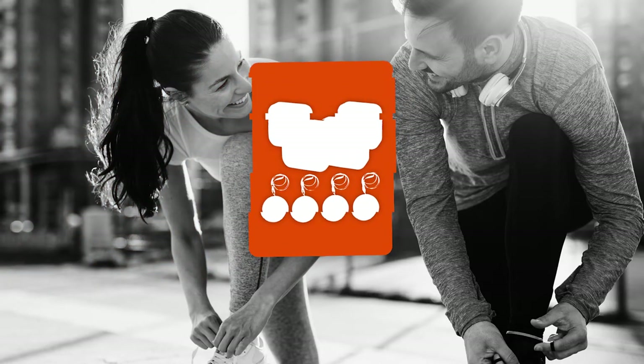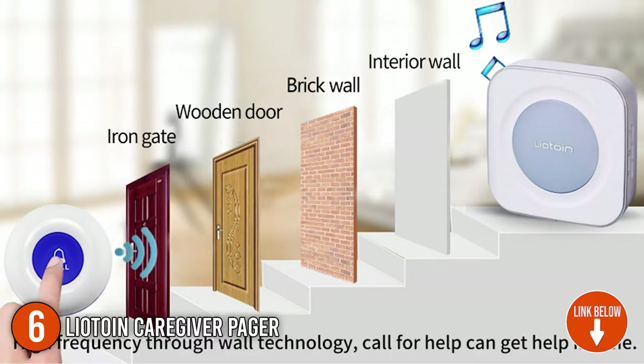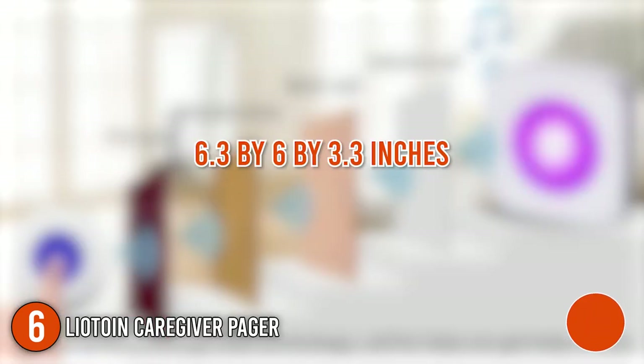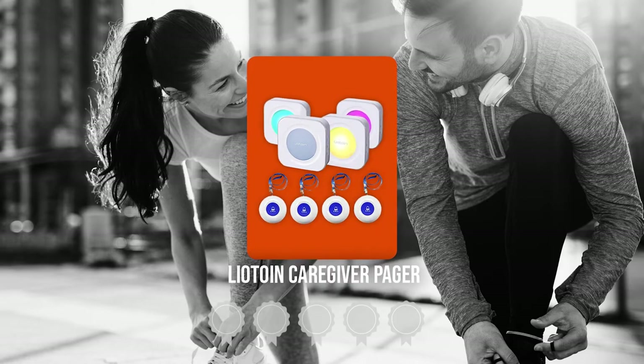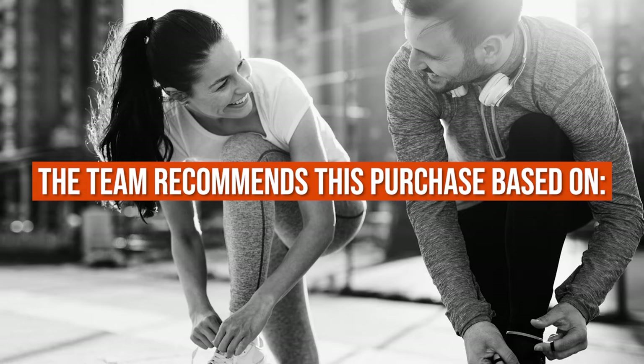The sixth pager on our list is the Liatoin Caregiver Pager. It has 4 pagers and 4 call buttons, making it ideal for use upstairs and downstairs, as well as in enclosed and noisy areas such as the kitchen or laundry room. It has dimensions of 6.3 x 6 x 3.3 inches and weighs 1.51 pounds. Trustedshoppingguide.com has awarded the Liatoin Caregiver Pager a 5 badge rating.